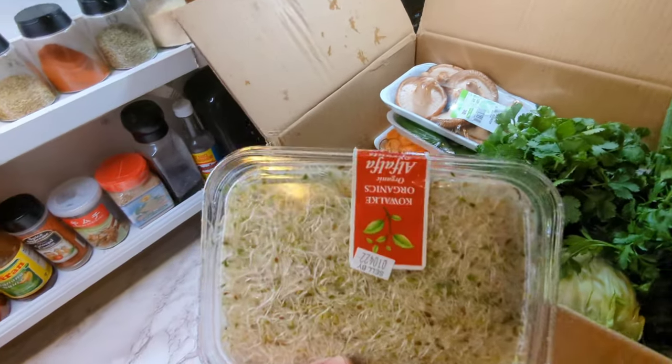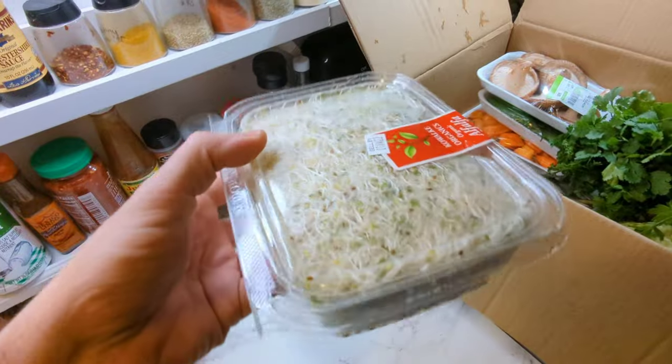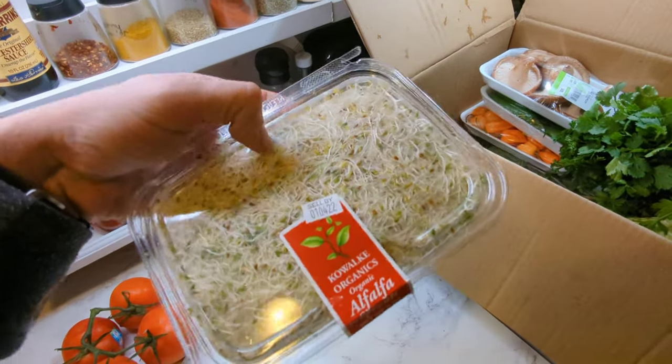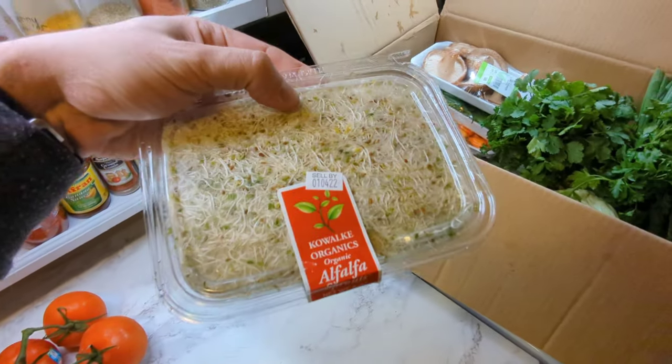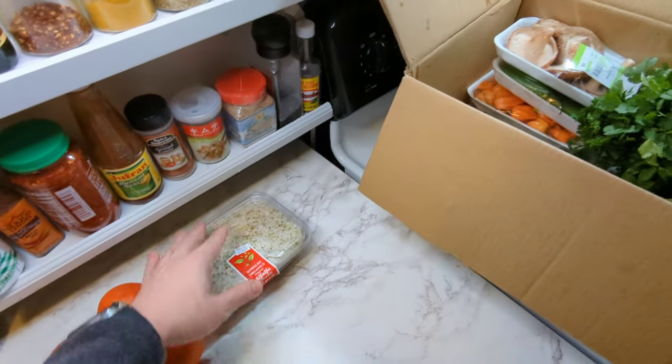Next up we've got some alfalfa sprouts. I throw them in a salad, I throw them on top of some rice, or eat them in a wrap. Really tasty, really healthy.